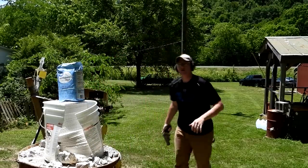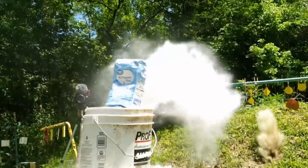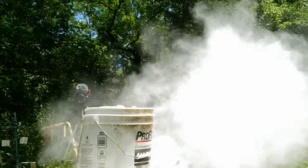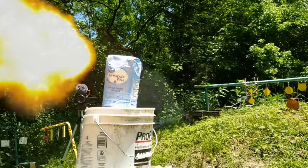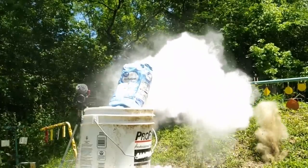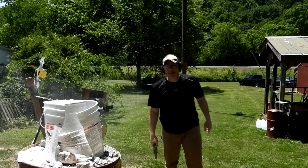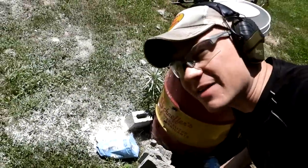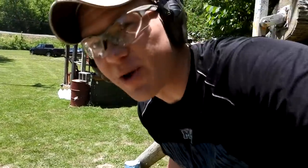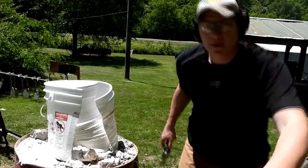All right, now .454 Casull next. Whoa! Oh yeah, hey now! That .454 Casull — let me show you over here on the ground. Yeah, that bag is just gone. .454 Casull, man — that thing is a monster. Yeah, that was sweet!